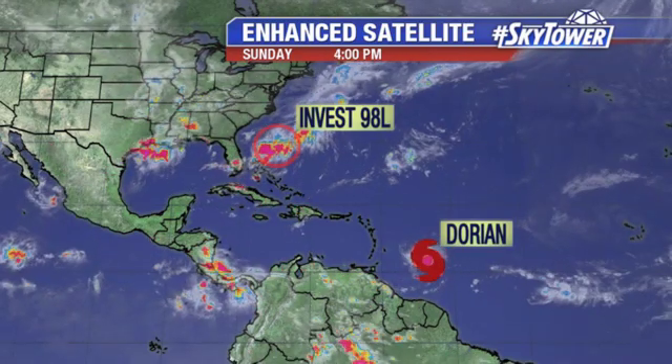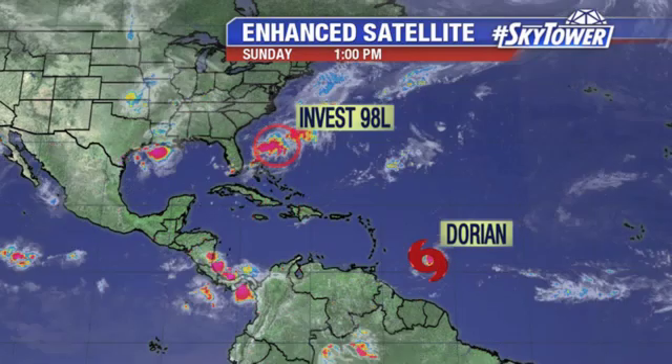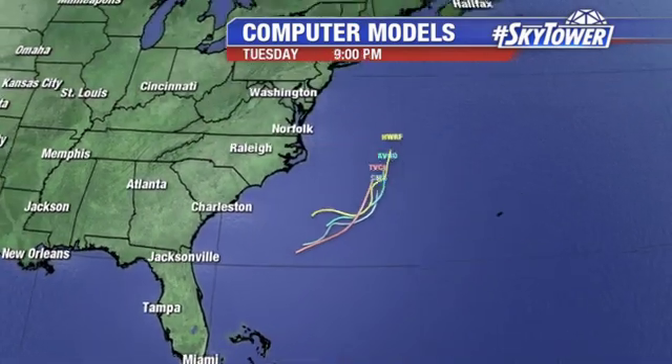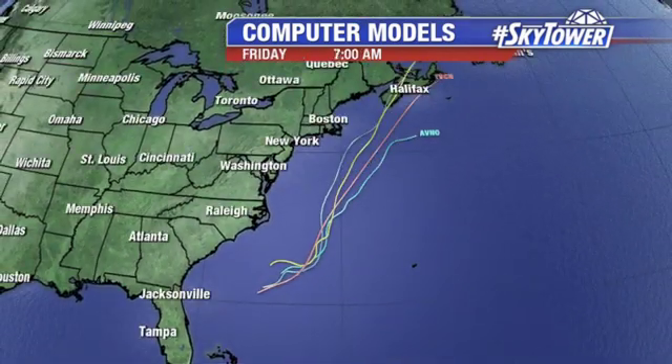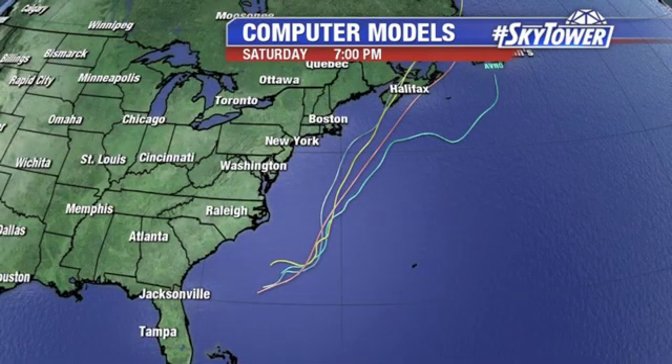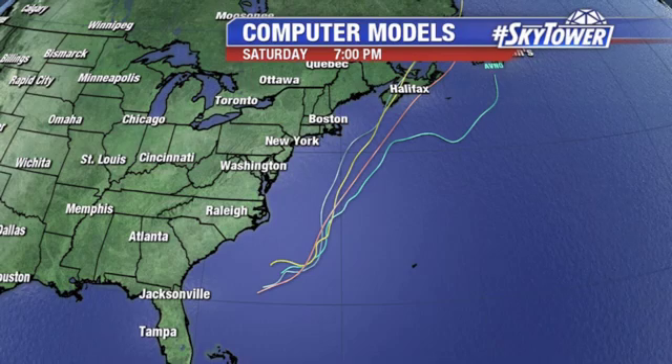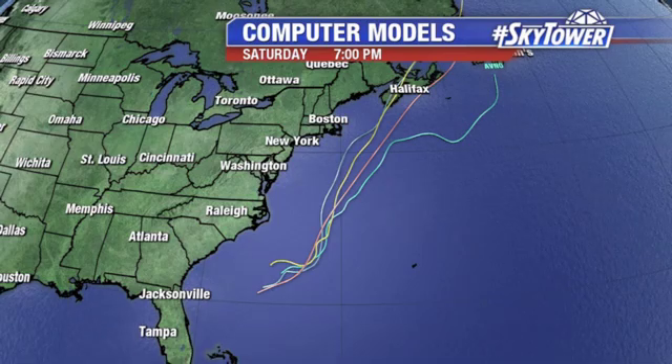We'll still probably get at least a tropical depression out of this, but it's really just going to avoid land altogether. It should ride up the east coast, staying at least a few hundred miles offshore. It'll probably kick up the surf just a bit along the east coast, but other than that, not much of a big issue for us here in the U.S. Some of the Canadian Maritimes could have some heavy winds and rain as it rides up the east coast later next week, but for us here in the U.S., no problems — so that's great news.